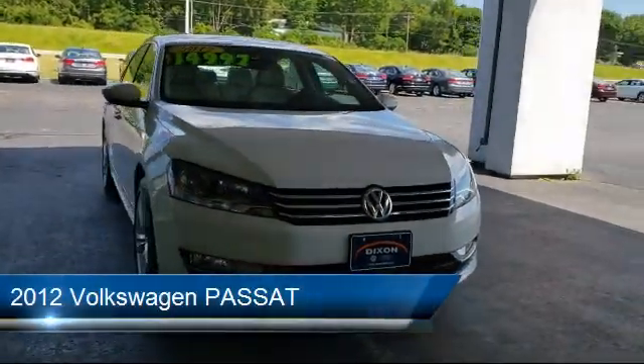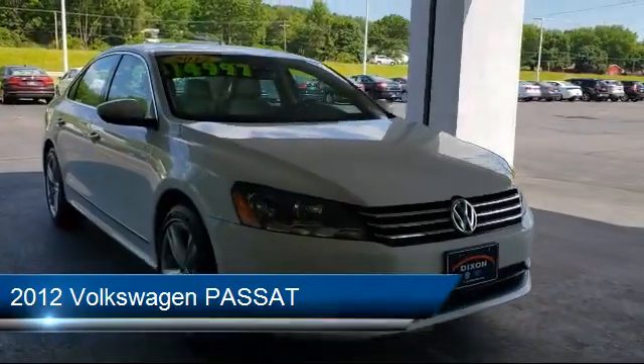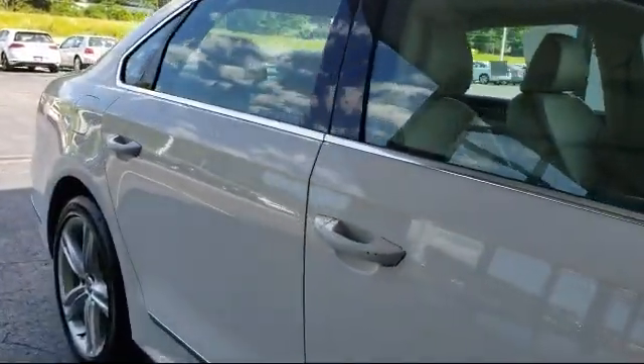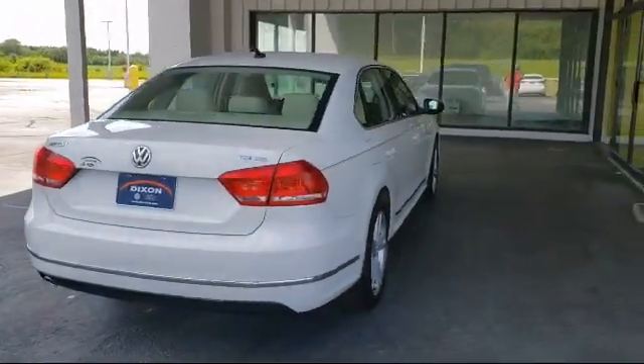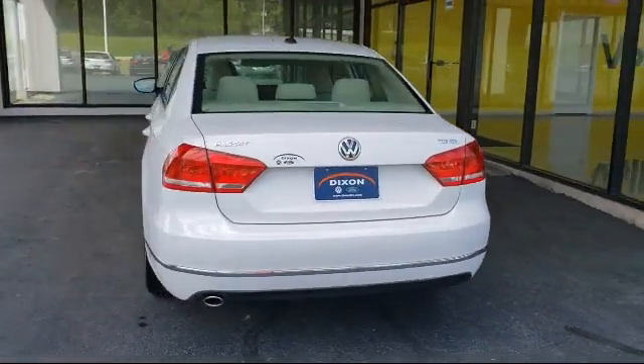It comes equipped with heated front seats, alloy wheels, leather-wrapped steering wheel, tire pressure monitoring system, keyless entry, Sirius XM satellite radio, steering wheel controls, electronic stability control, navigation, air conditioning, and has less than 55,000 miles on the odometer.